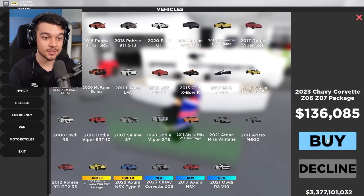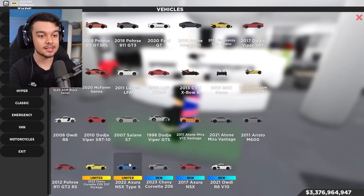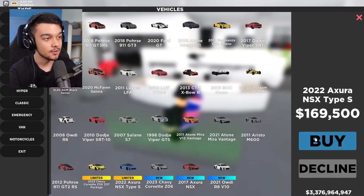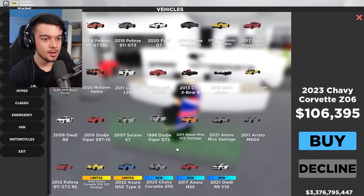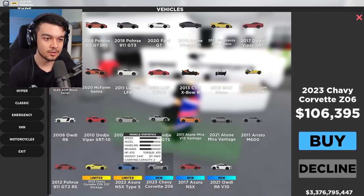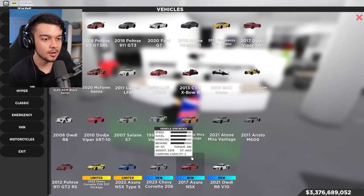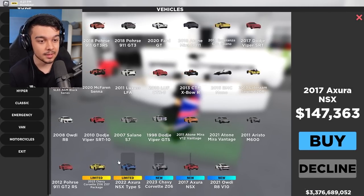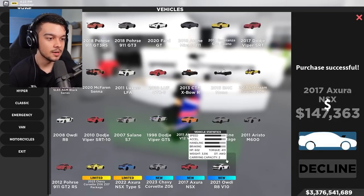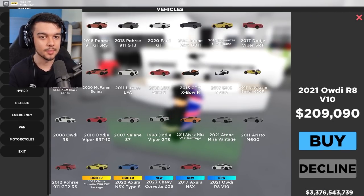We've got a Corvette for 136k — I'm excited to try that one, I like Corvettes. We've got an Acura NSX Type S for 169k, I'll get it of course. These vehicles down here are new. I'll try out the Corvette since some of you might not be able to get the limited car, and same with the NSX. The Audi R looks like a remodel — yeah, it's a remodel.